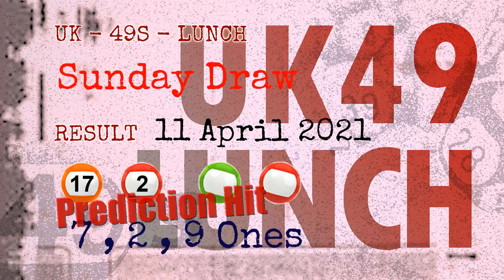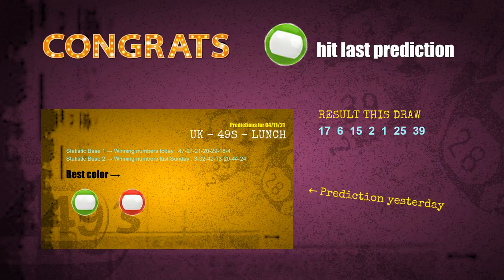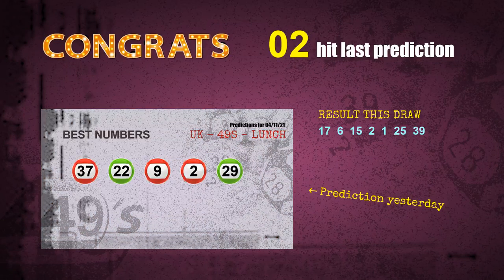Congratulations to friends who bet on seven ones, two ones, nine ones, number 17, number 02, and green balls, red balls. Seven ones: a hit. Two ones: a hit. Nine ones: a hit. Green balls: a hit. Red balls: a hit. Number 17 is hit. Number 02 is hit. Congrats for all winners.